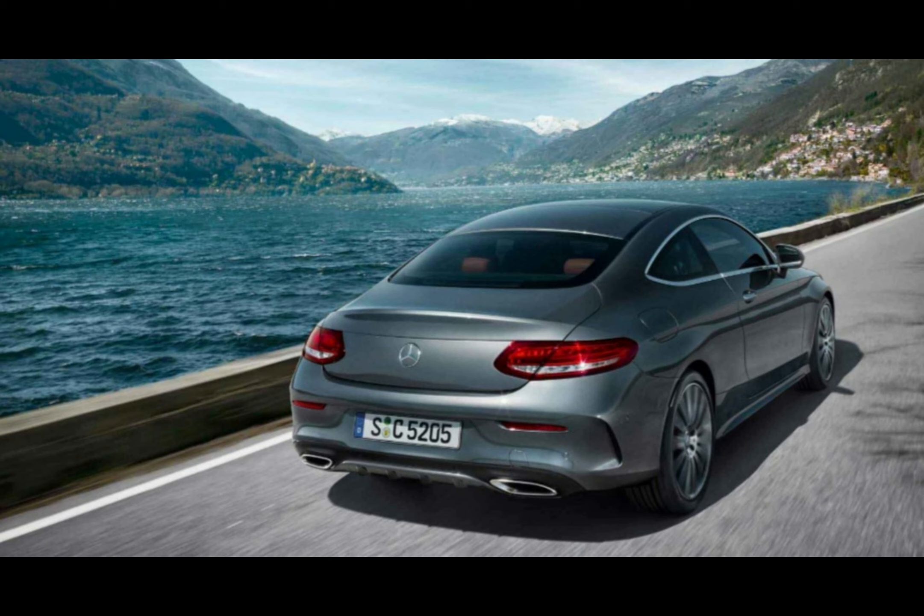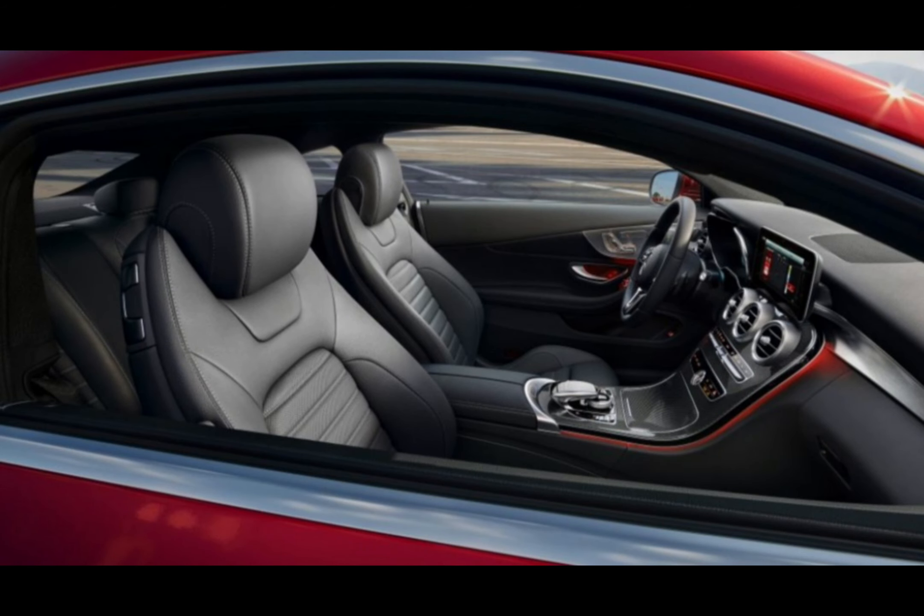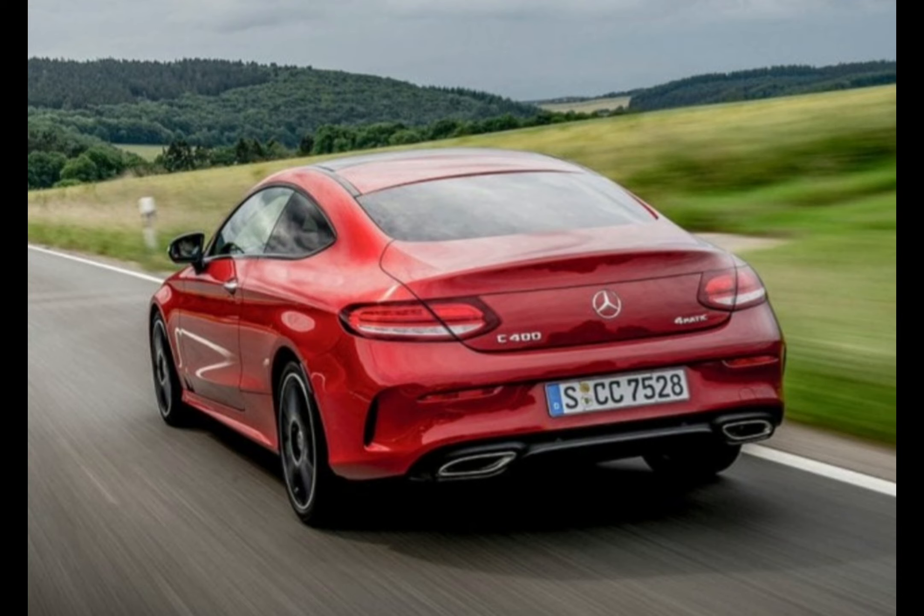Look past these fancy displays and you'll spot plenty of smart glossy black trims, brushed aluminium and unvarnished wood that make the Mercedes C-Class Coupe's interior look every bit as fancy as its exterior. Even the man-made leather seats you get as standard feel almost as good as the real thing.